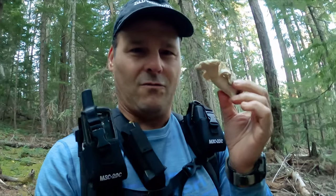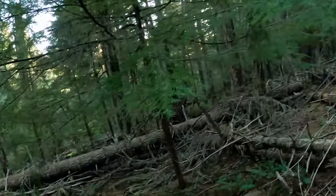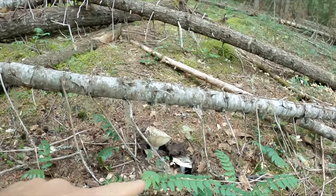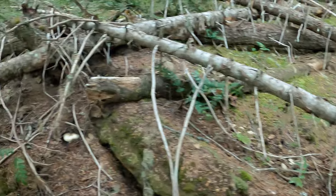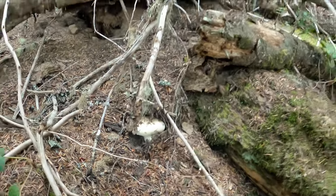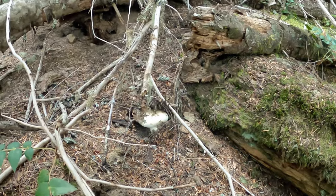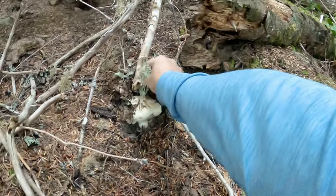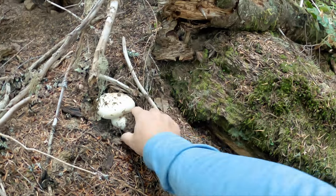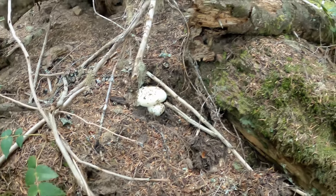We just picked up some nice white chanterelles, but now I think I found our first Matsutake. Check it out. See these guys over here — all these big Russulas, how they're turned up. But look at this guy here. Very different. See how he's rounded on top like that? This is definitely a Matsutake. Might be two of them. Let's see what they look like. Oh yes — some Matsutake for sure.